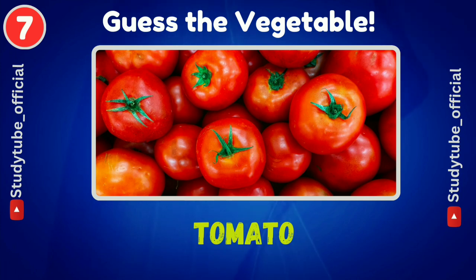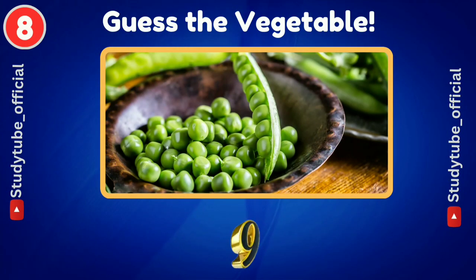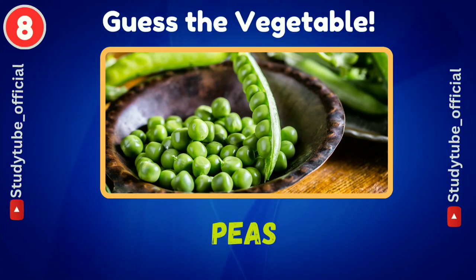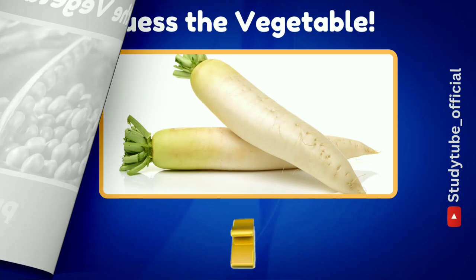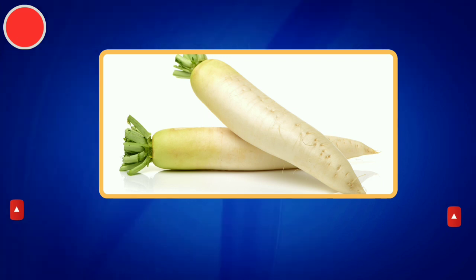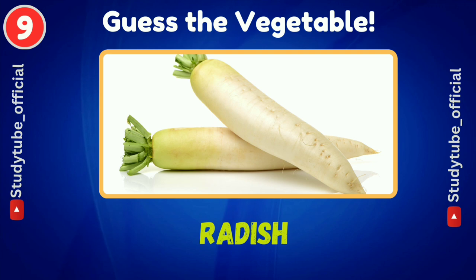Tomato — any guesses? Next one is peas. And then we have radish.